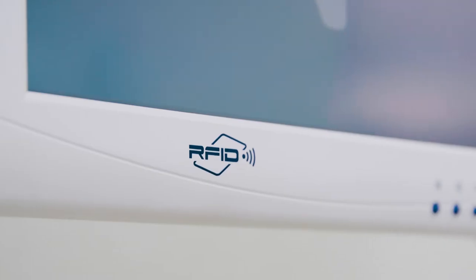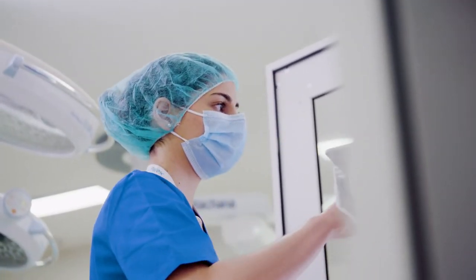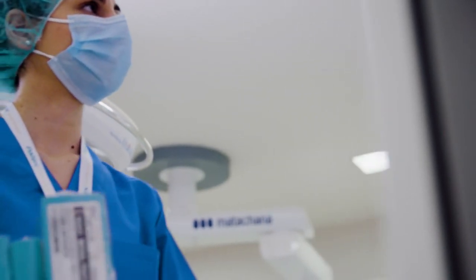The cabinet uses RFID technology to identify tagged products while recording incoming and outgoing movements without the need to scan barcodes or press buttons.